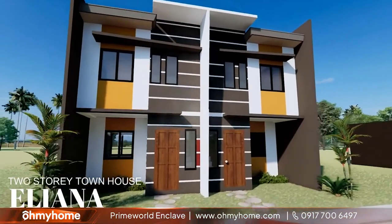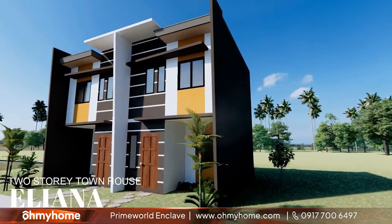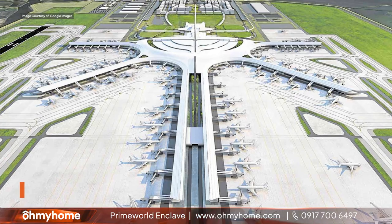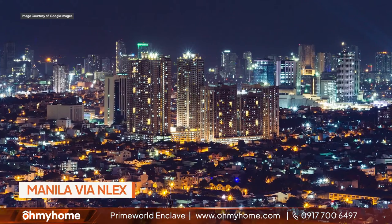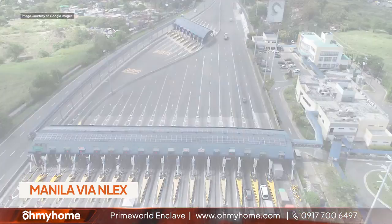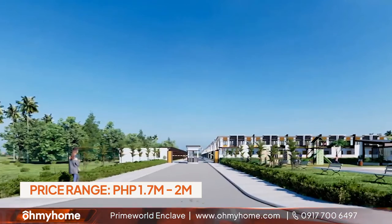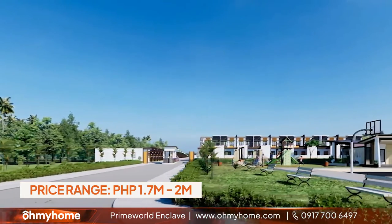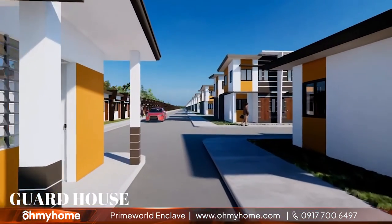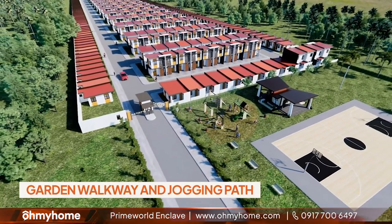Ang Prime World Enclave ay malapit sa mga major establishments na makatutulong sa araw-araw na pamumuhay. Malapit ito sa Bayan ng Baliwag, sa San Rafael Public Market, Bulacan Airport, at malapit rin ito sa Manila via the Giginto Exit sa North Luzon Expressway or NLEX. Abot kayang house and lot properties sa loob ng isang private subdivision in Barangay Kaingin, San Rafael, Bulacan, na may amenities tulad ng 24-7 security, park and a playground, a basketball court, garden walkway, and jogging path.